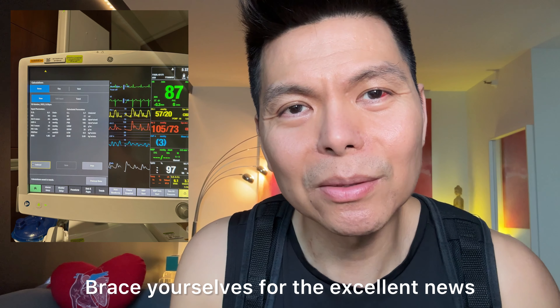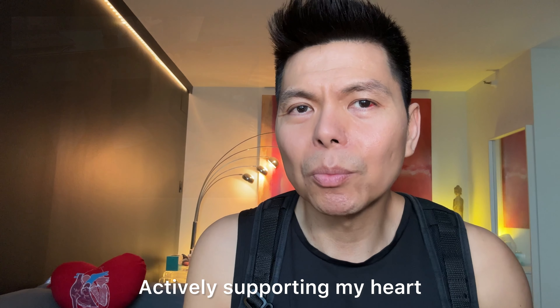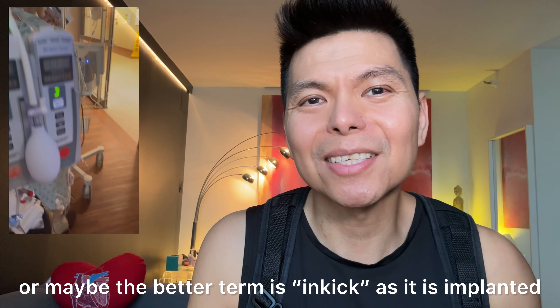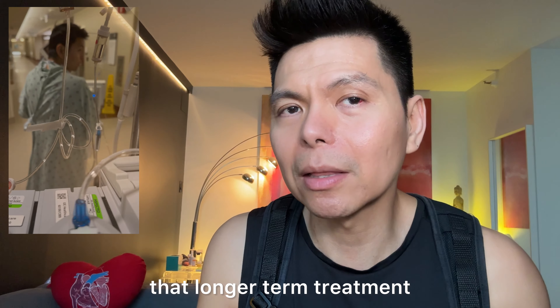Now the expected outcome — brace yourselves for the excellent news. The Impella ECP isn't just a quick fix; it's a lifeline while waiting for a more permanent solution like a heart transplant. Actively supporting my heart, it allows me to sit, stand, or even take a stroll. It's not just about surviving, it's about thriving while I wait for that longer-term treatment.